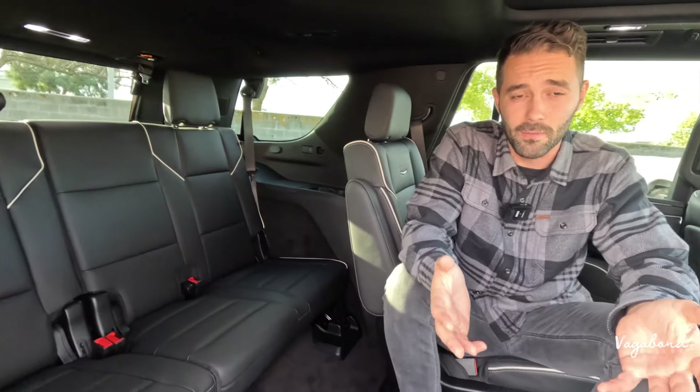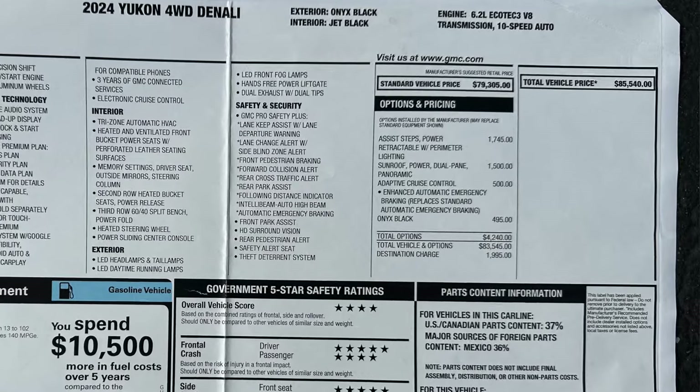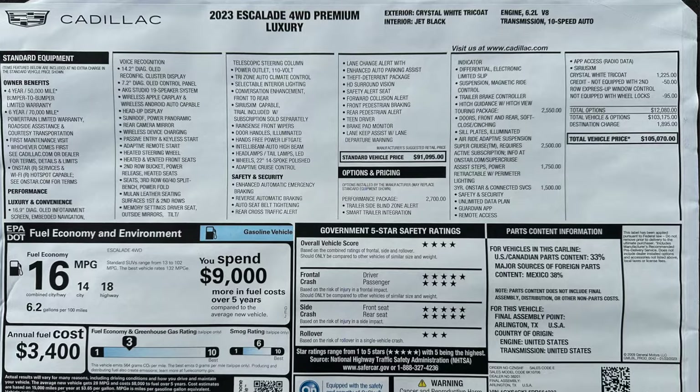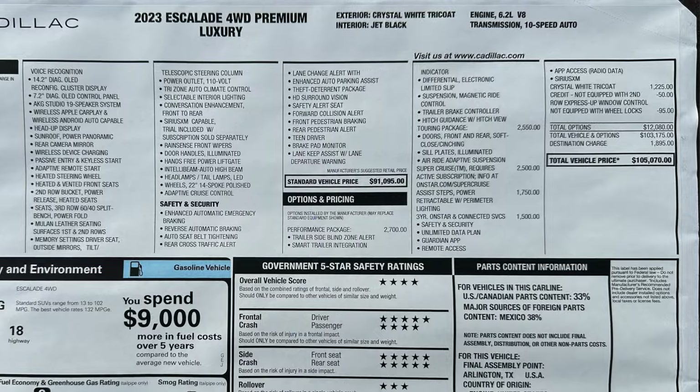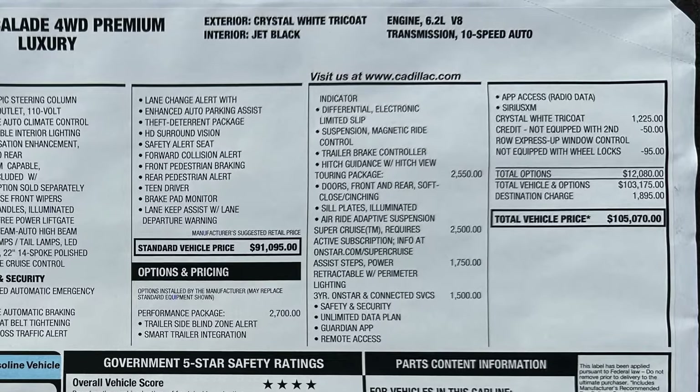Let us know if you think the price tag is worth it — leave your comments, questions, and concerns below. As promised, here are the MSRP stickers for both the Yukon Denali and the Cadillac Escalade showing everything included and the final price tags. Check out our in-depth review and trim walk-around videos at Vagabond Builds. Thank you so much for watching — keep watching and stay tuned for more. Thanks and God bless.